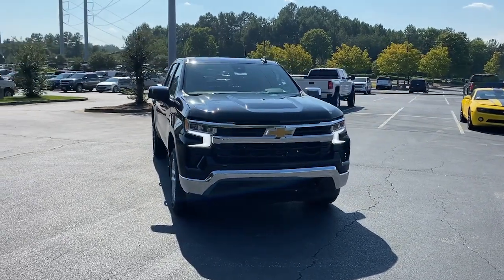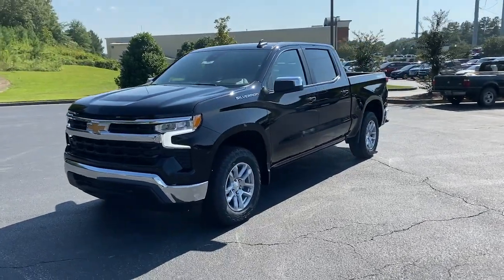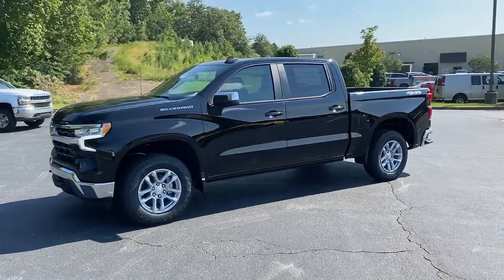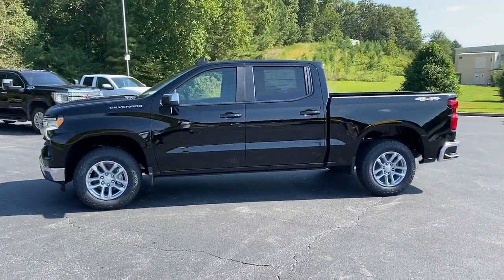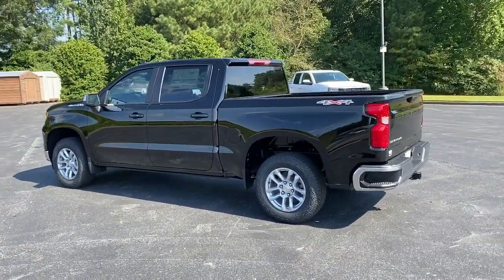Get acquainted with the 2022 Chevrolet Silverado 1500. The smooth-riding Silverado 1500 delivers rugged strength, a quiet and spacious cabin, agile handling, and technology that keeps you connected.